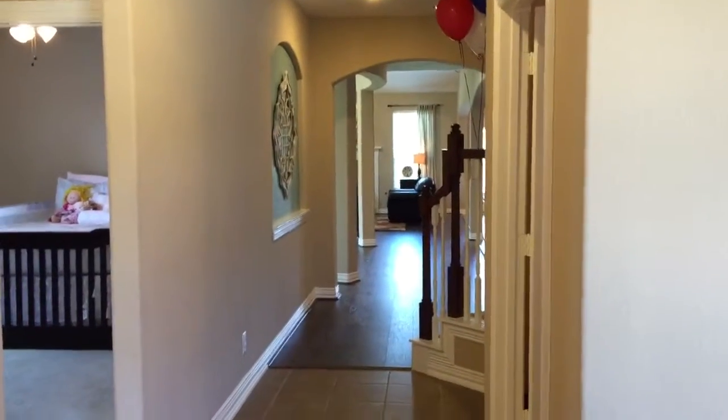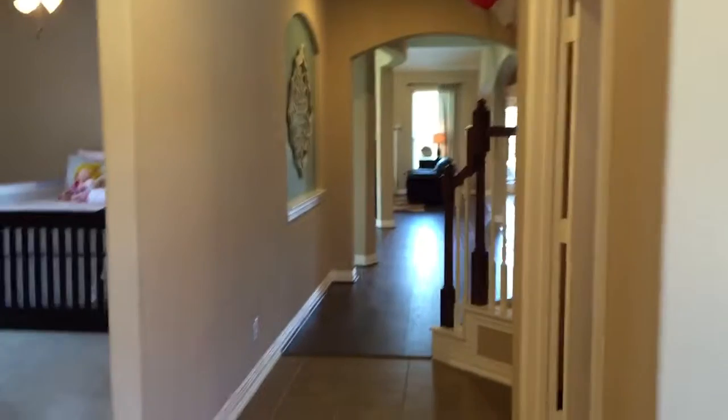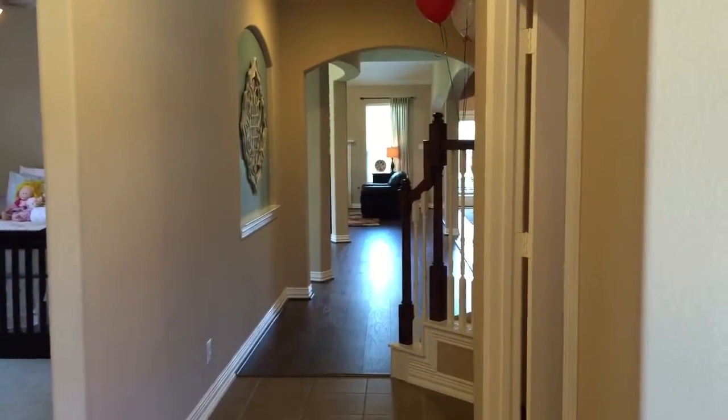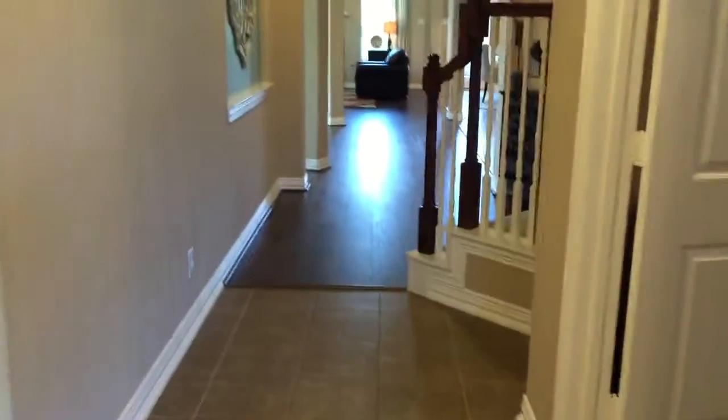Hi, this is Stacy with Stacy Dawn Realty. We're having an open house today at 31727 Sydney Creek. Since the last time we've been here, the seller has done a couple of updates. Come on inside, let's check them out.